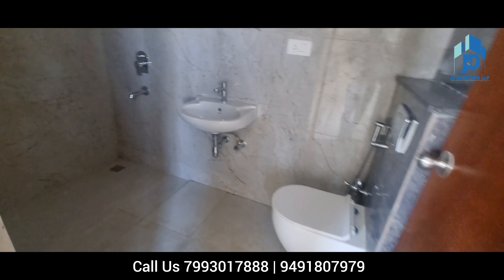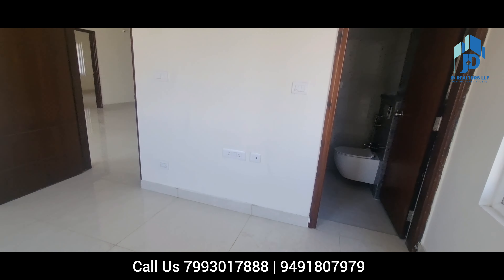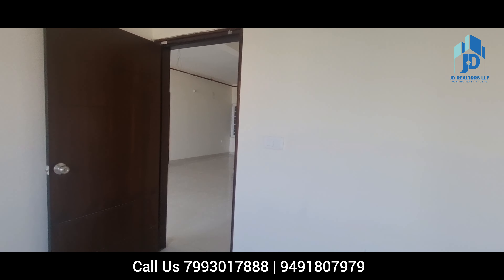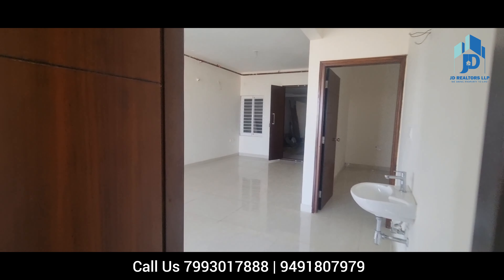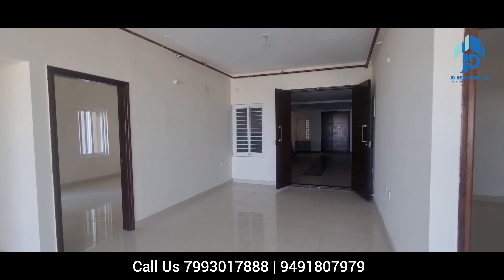This is the complete washroom view. Thank you for watching the complete video. Please comment below if you are interested.